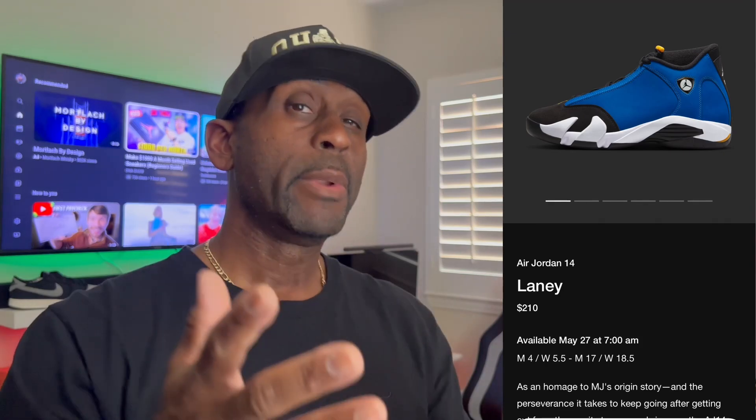That $210 price tag definitely made me not want to buy those. I do like what they did with the shoe — great colorway, great style, looks like it's got good custom materials on there. I like the colorway in general, but for me it's a pass. I figured I'd wait and save money for some other releases. Let me know your thoughts — whether you have the 2015s or if you're going to be copping the 2023 version.